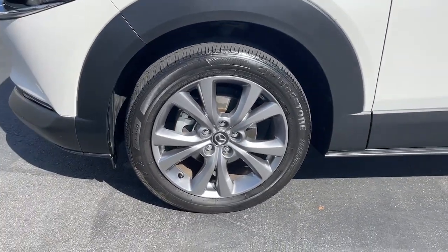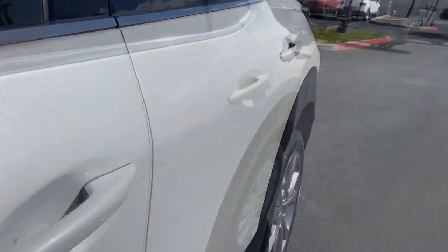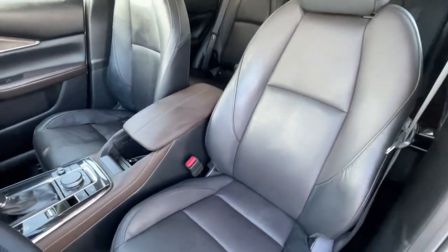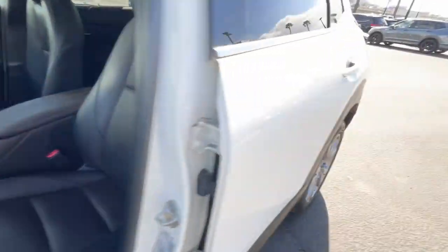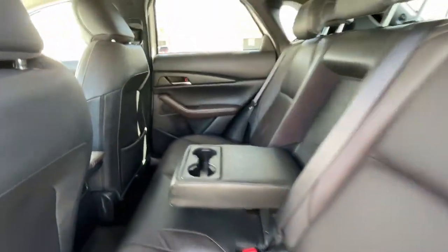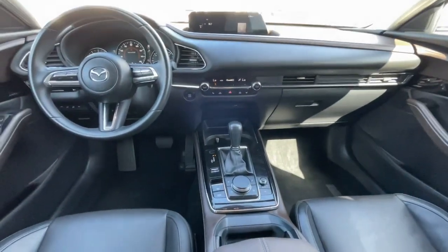The following are some of this vehicle's highlighted options: Apple CarPlay and/or Android Auto, Head-Up Display, Pre-Collision System, Navigation System, Moonroof, Keyless Entry, Backup Camera, Satellite Radio, Power Liftgate, and Adaptive Cruise Control.